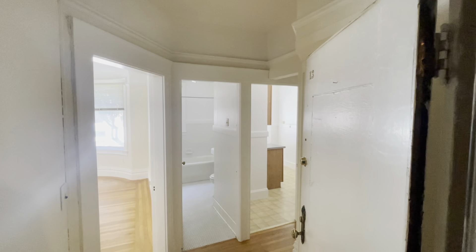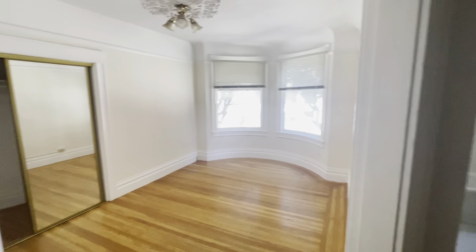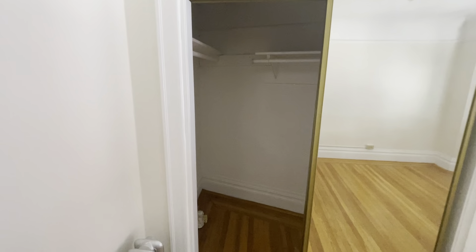Good afternoon. This is unit 13 at 3955 17th Street. It is a street side studio in the heart of the Castro with a nice size closet,